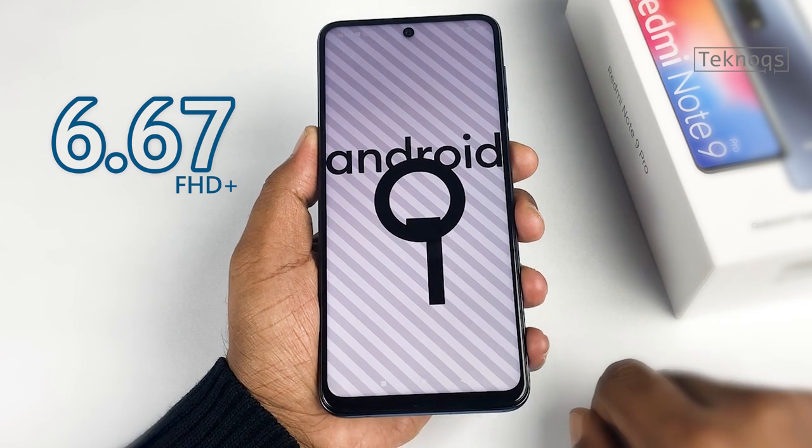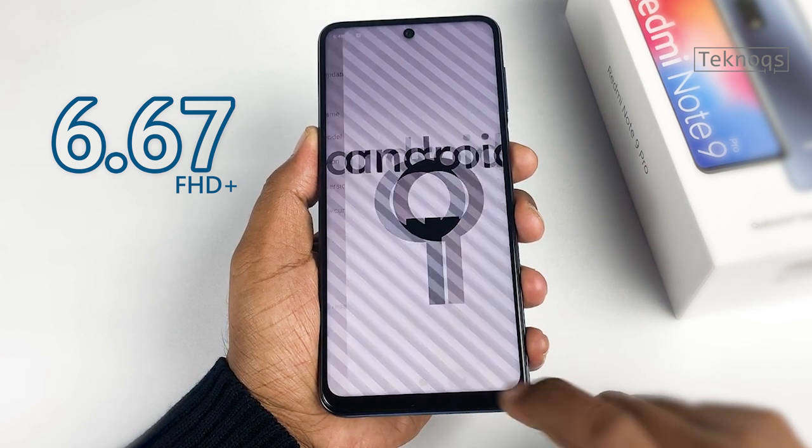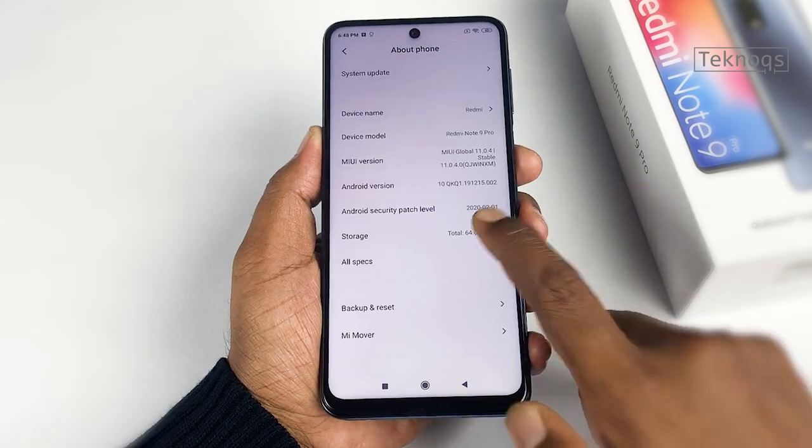It has a 6.67 inches Full HD plus IPS LCD display with a resolution of 1080 by 2400.